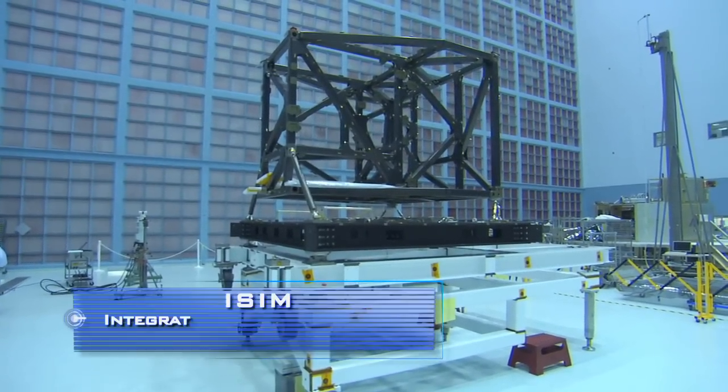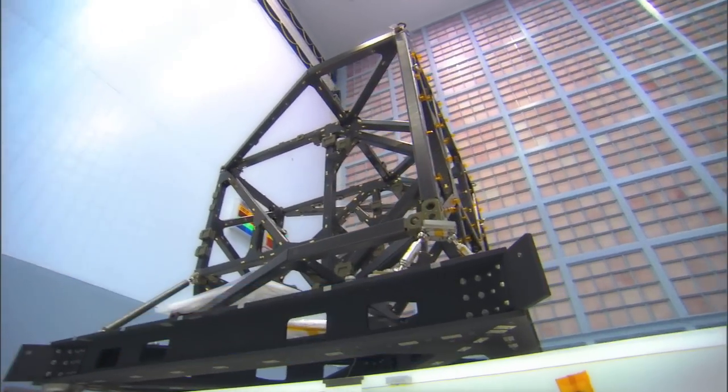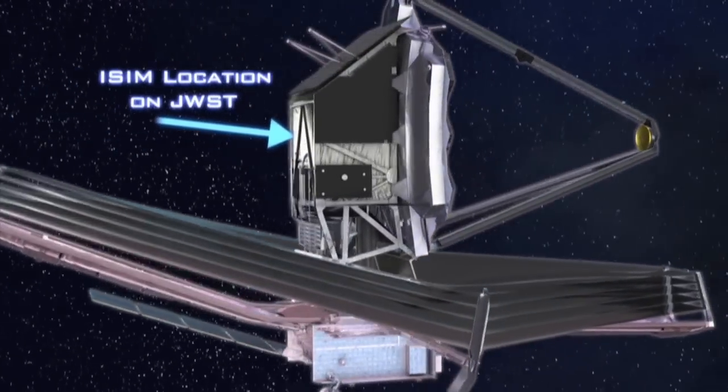Here at Goddard, we have undergone a crucial milestone — a test of the structural heart of the Webb Telescope. This test has shown that it's going to withstand the cold of deep space.